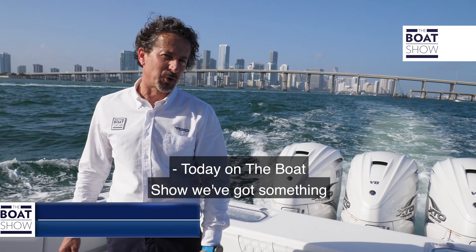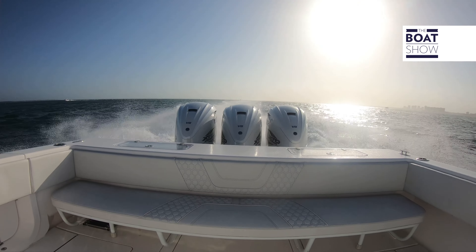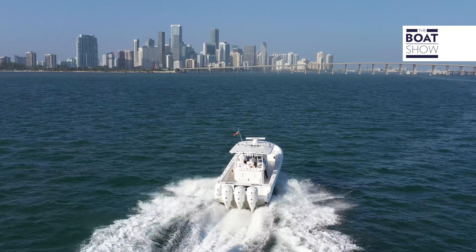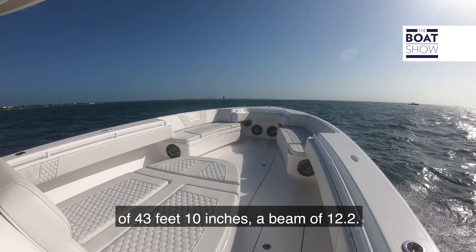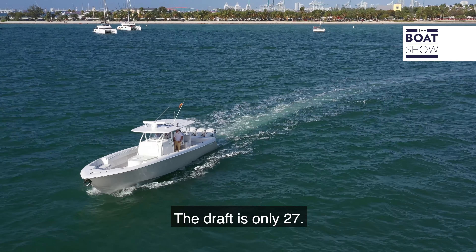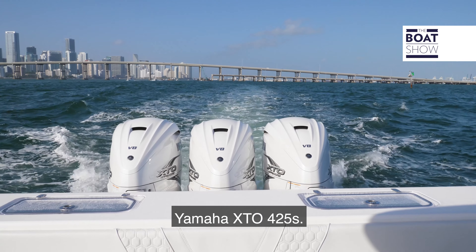Today on the boat show we've got something really special to show you. It's the brand new Contender 44ST — what a boat. This Contender has an overall length of 43 feet 10 inches, a beam of 12.2, and a draft of only 27 inches. Power options can vary, but on this model we have the brand new Yamaha XTO 425.